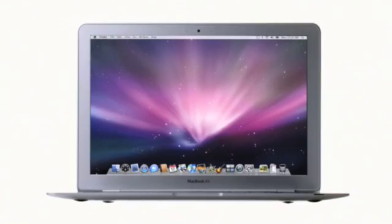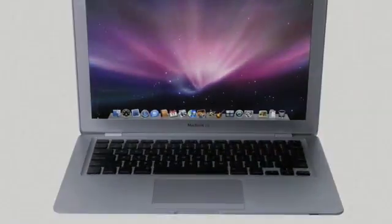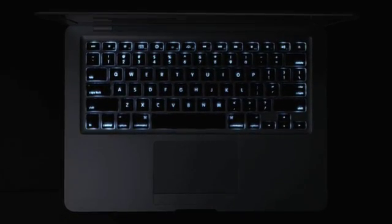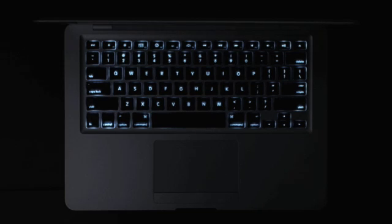Unlike ordinary ultra-portables that have small, cramped keyboards, MacBook Air has a full-size keyboard that's a pleasure to type on, and it's backlit. Just like with our MacBook Pro, when a decrease in ambient light is detected, the keyboard automatically illuminates from behind. This is especially useful if you're working on an airplane or taking presentation notes in a darkened conference room.